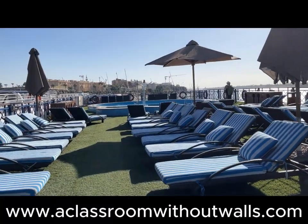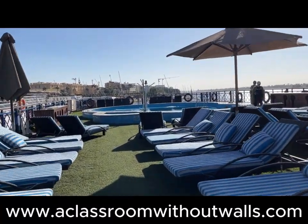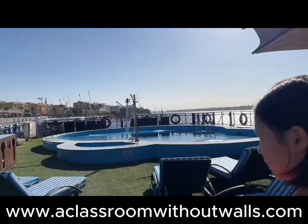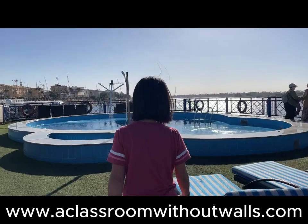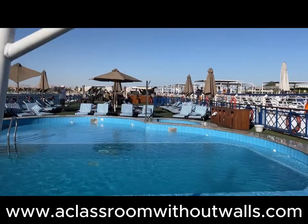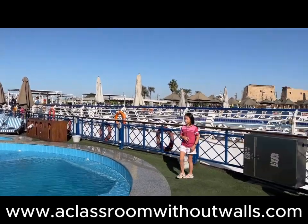Most of the cruise boats on the Nile have a maximum capacity of about 200 people. Besides our own rooms and the dining room, the area that we spent the most time in was the upper deck with a swimming pool and lots of seating areas. The outdoor area afforded the best views of the river and surrounding countryside.